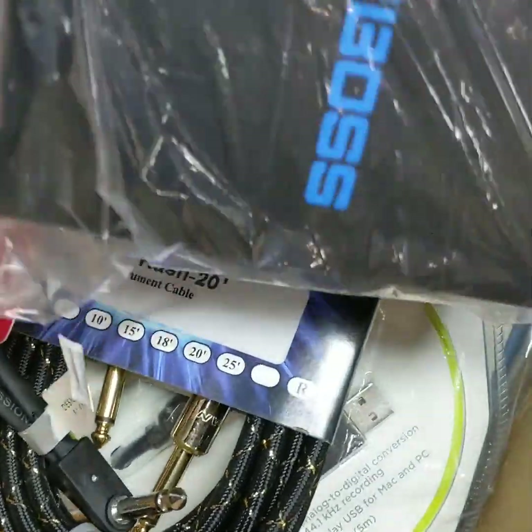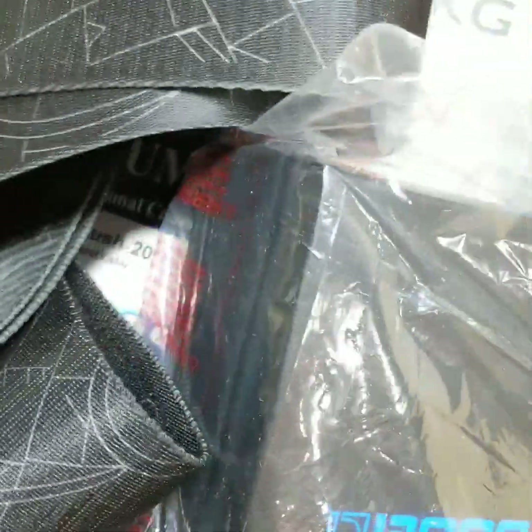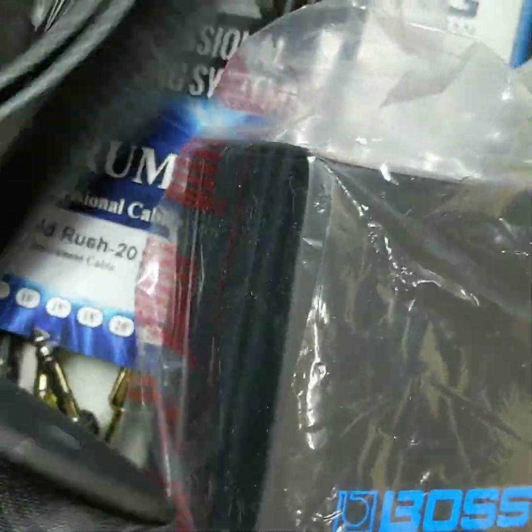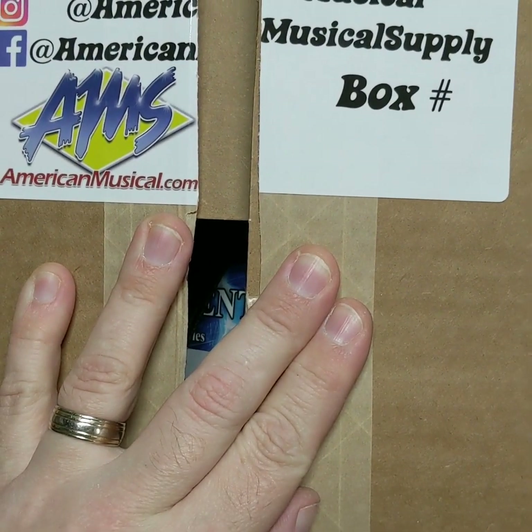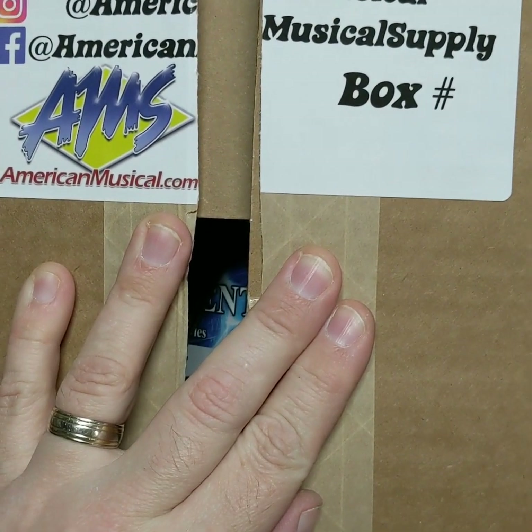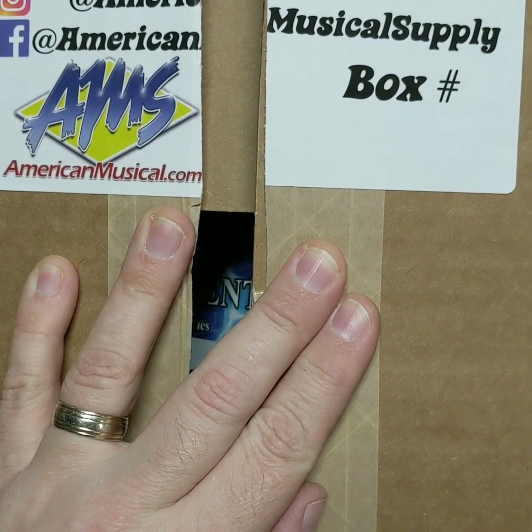So, the mystery box from American Musical Supply — that's what they are. If they ever do the promotion again, keep an eye out. Follow them on Instagram — American Musical, or American Musical Supply. It's actually on this little tag here. American Musical Supply, or American Musical on Instagram. And of course they have their website and Facebook there. So check them out.